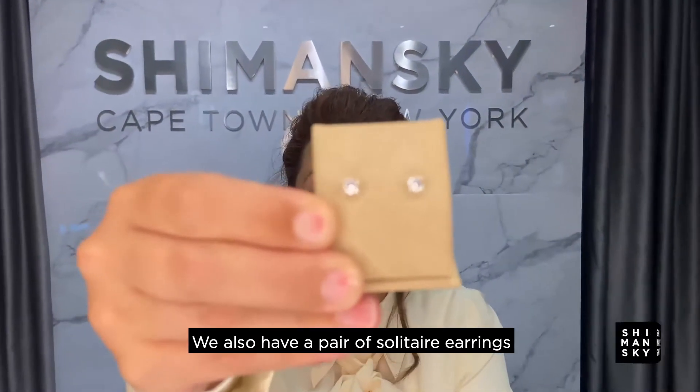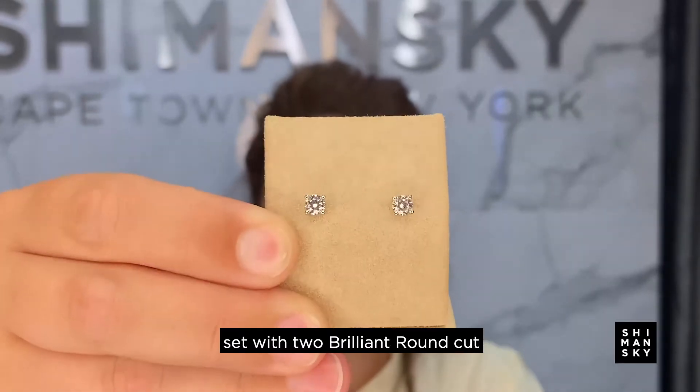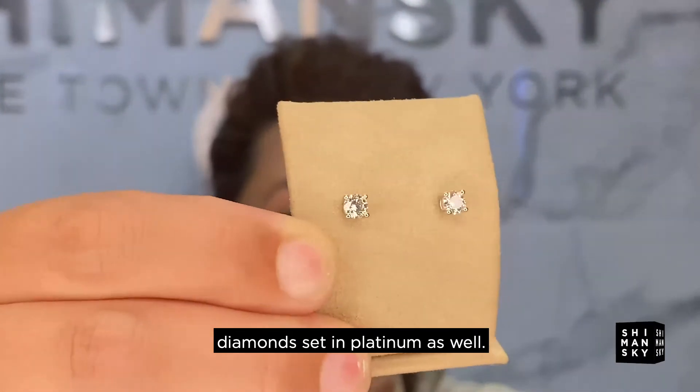We also have a pair of solitaire earrings set with two round brilliant cut Brilliant 10 diamonds, set in platinum as well.